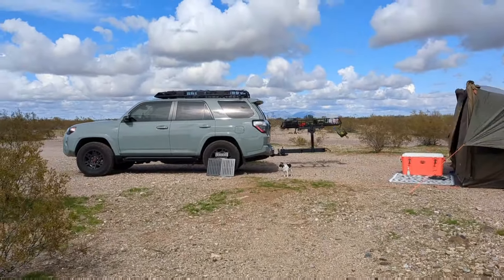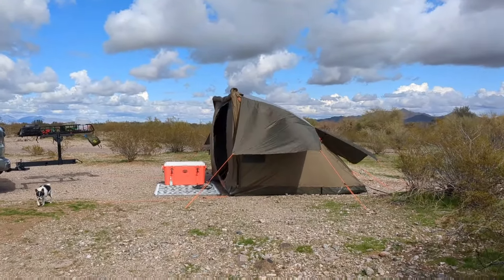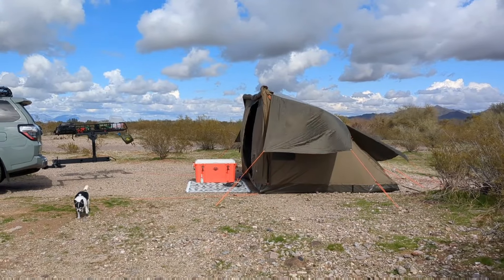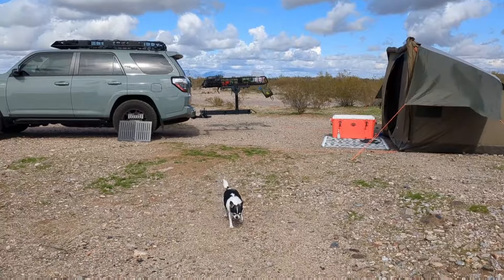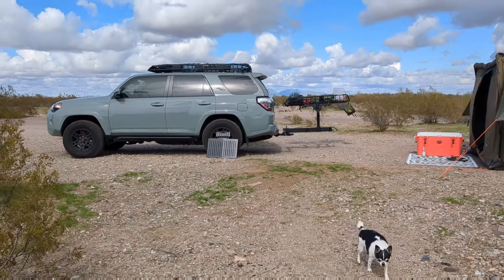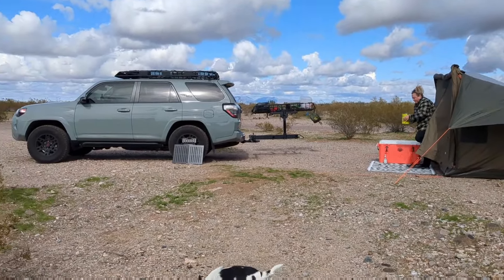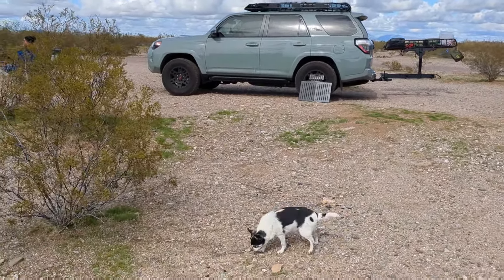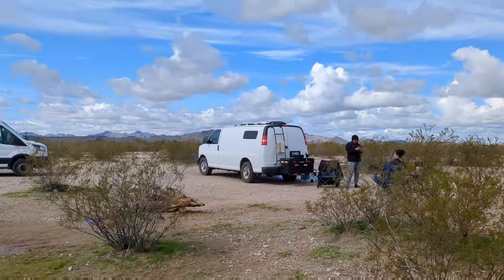This is Kim's really badass 4Runner — she has this tent that's super awesome. Maddie Van Halen on his channel is going to be talking about it in a video, so be sure to check that out because it's really neat. She's not full time but she is traveling with her dog, so check out his channel to see her setup. There's Stacy and Justin.